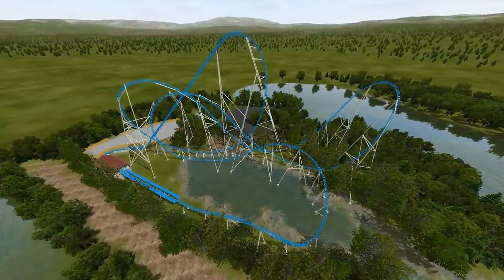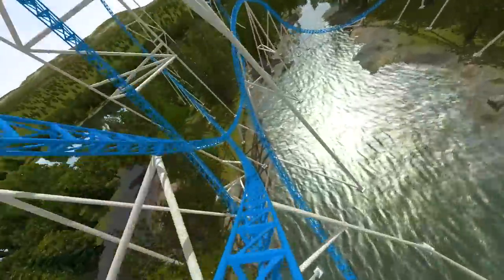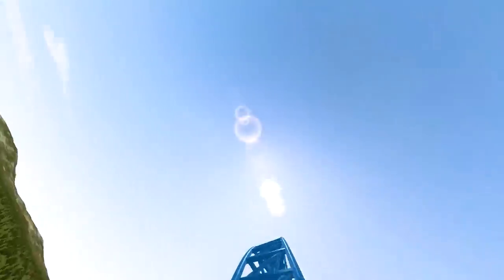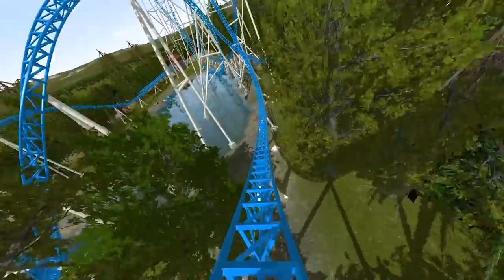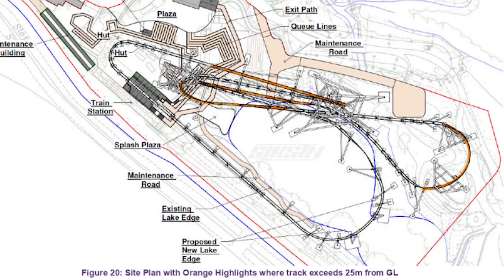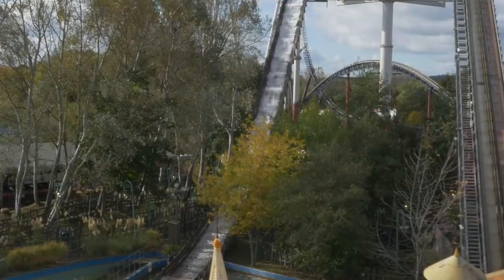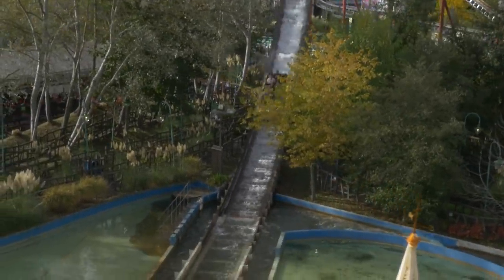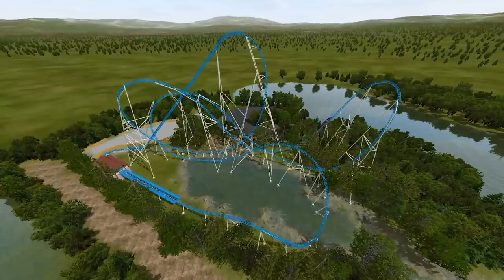The interesting part about this is that from the plans we've seen, it seems like at least one of these high points will be an inversion, which will very much set this ride to have one of the tallest roller coaster inversions — one of the tallest points at which you go upside down — in the world. In fact, it very well could have the tallest inversion in all of Europe, which is an insane title for Thorpe Park to hold. As a sense of scale, everything in purple on this Project Exodus diagram is over 25 meters, and Tidal Wave at Thorpe Park is just below 25 meters. So essentially everything in purple here is taller than Tidal Wave — just think how tall that is.